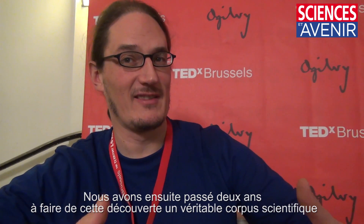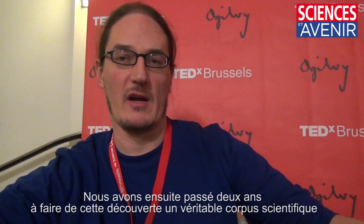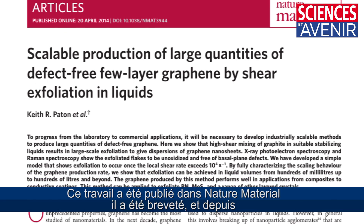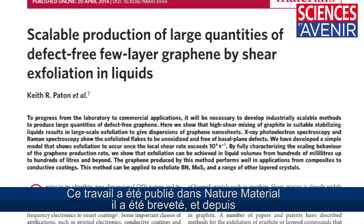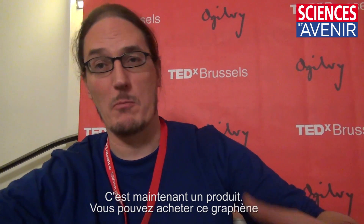We spent two years turning that initial discovery into a body of scientific work. This work was published in Nature Materials and has been patented. Since then, it's been licensed to the firm Thomas Swan, which approached us in the first place to do the scale-up — so this is now a product. You can buy this graphene.